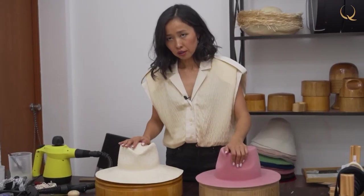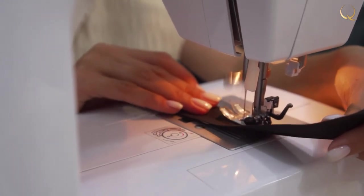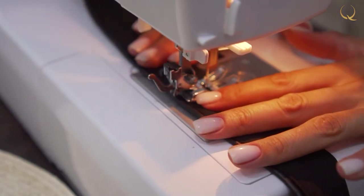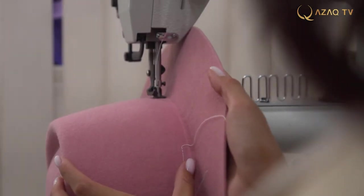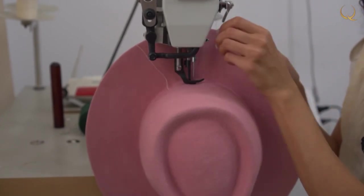Our hats are finally dry — now we remove them, process the brims, sew the inner ribbon, and decorate them. The measuring tape is a rather important element: it stitches around the circumference of the inside of the crown and prevents the head from stretching. In some hats a lining is also sewn so that the inside doesn't grease. We've prepared a ribbon with our logo and will now sew it to the hat using a special post-type machine — it is very convenient as when sewing we do not deform the hat.